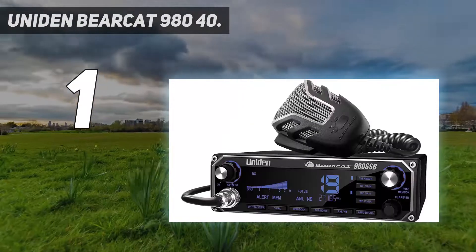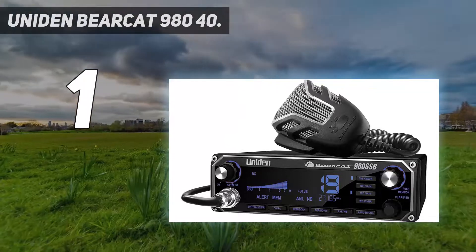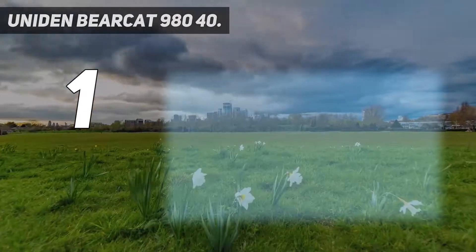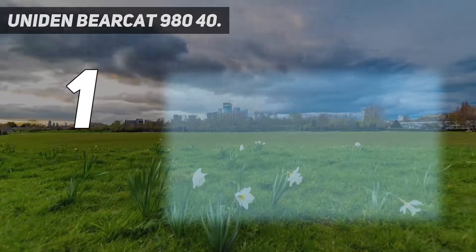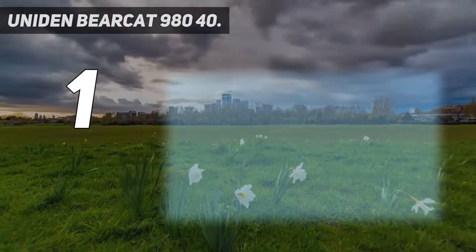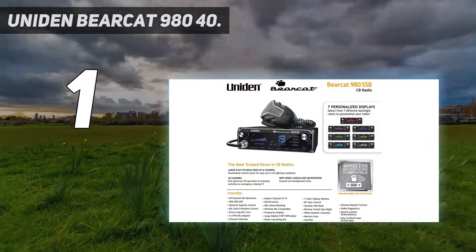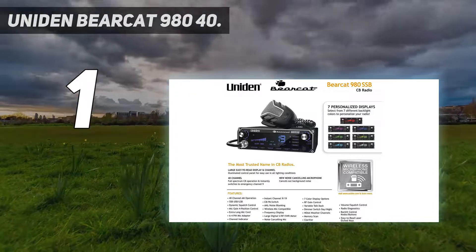And number one: the Uniden Bearcat 980, a 40-channel SSB radio. The Uniden Bearcat 980 may look like a fancy CD player faceplate, but it packs plenty of features that cross-country truckers, dispatchers, and off-roaders will appreciate. The 7-color LCD display can be set to one of seven colors to show off your personal style, and is controlled with easy-to-read buttons that are laser-etched to keep them from wearing away over time.